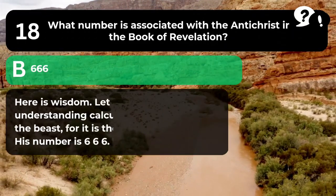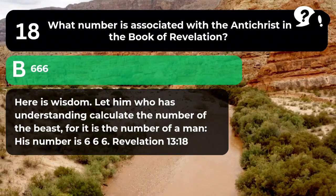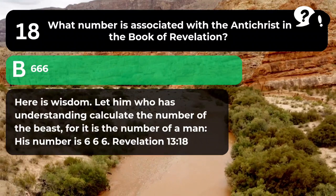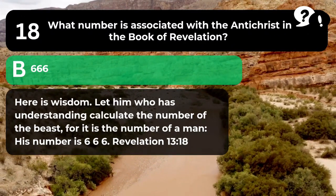The answer is B. 666. "Here is wisdom. Let him who has understanding calculate the number of the beast, for it is the number of a man. His number is 666." Revelation 13:18.